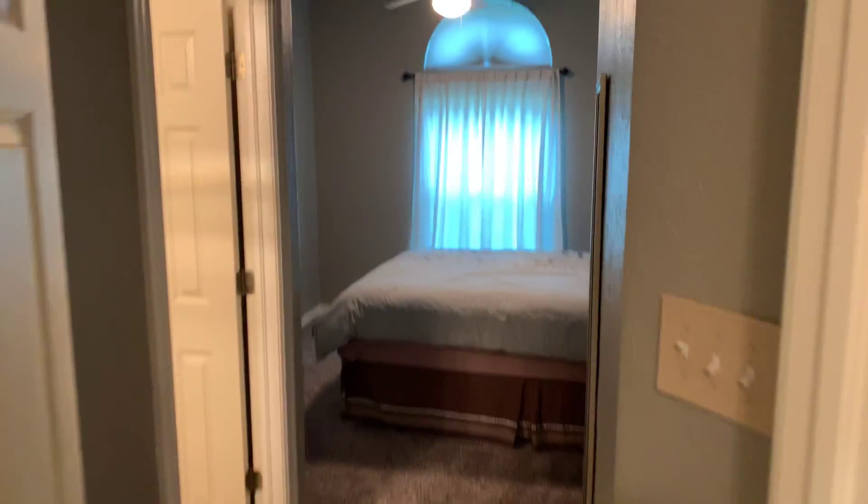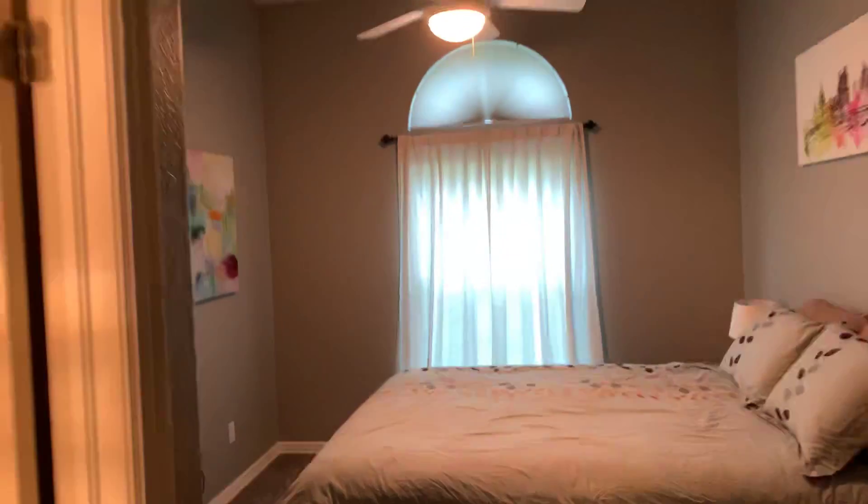Crown molding throughout, a ton of storage, and kind of a retro feel to the walls which I love. Looks like new carpet — we'll double check on that. This is almost a mother-in-law suite if you would.